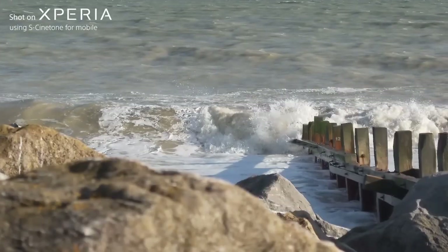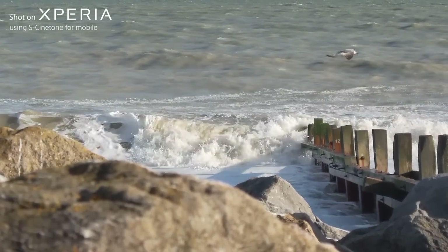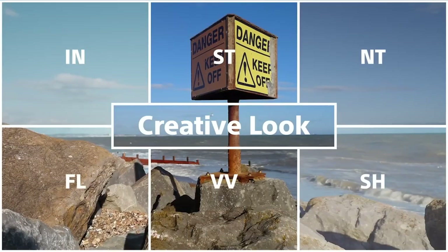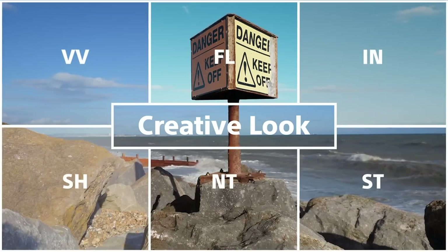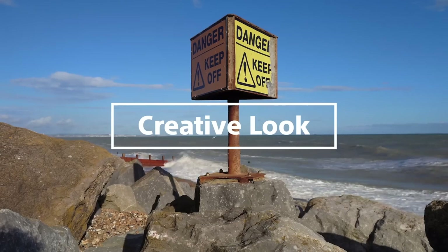It's not only the technology from Alpha that the Xperia 1 Mark V can use. You can now shoot in Sony's coveted S-Cinetone for a more dramatic and cinematic look, even at 120 frames per second. You also have access to the six most used creative looks from Alpha, meaning as a content creator you don't need to spend time colour grading to get that effect — it's just a couple of taps away.